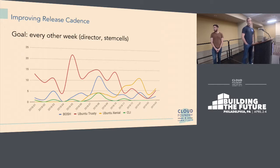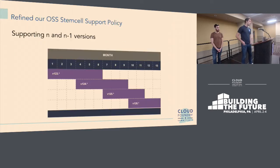The graph shows components like BOSH Ubuntu Trusty and Xenial, and the CLI. We had quite a few Trusty releases happening in the middle of last year, which made us reconsider how often we really want to spend time cutting those new releases. This motivated us to officially define what our support policy is.